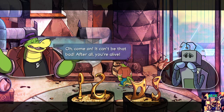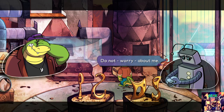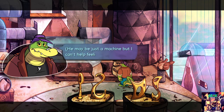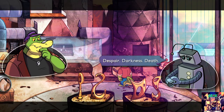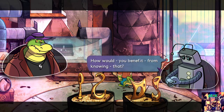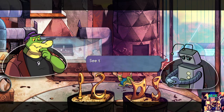Oh come on, it can't be that bad. After all, you're alive. Do not worry about me. Poor thing — he may be just a machine but I can't help feeling bad for him. Tell me what's on your mind. Despair, darkness, death. What happened to you? How would you benefit from knowing that? Just curious. See that building with the huge antenna in front of you?